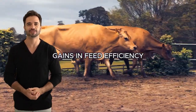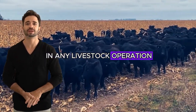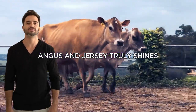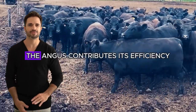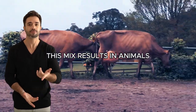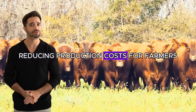Gains in feed efficiency. Feed efficiency is a crucial factor in any livestock operation, and this is where the cross of Aberdeen Angus and Jersey truly shines. While the Jersey is known for its ability to efficiently convert feed into high-quality milk, the Angus contributes its efficiency in converting feed into meat. This mix results in animals that optimize the use of feed resources, reducing production costs for farmers.